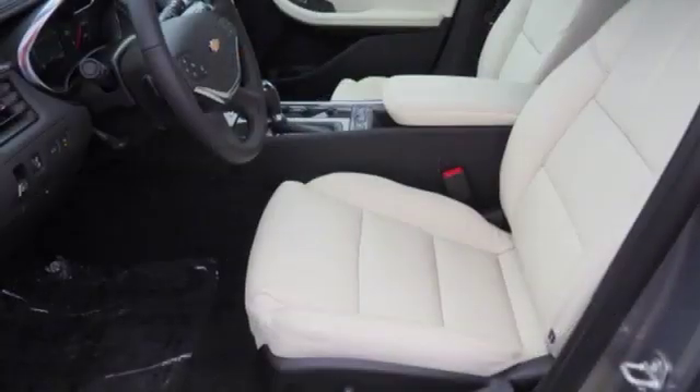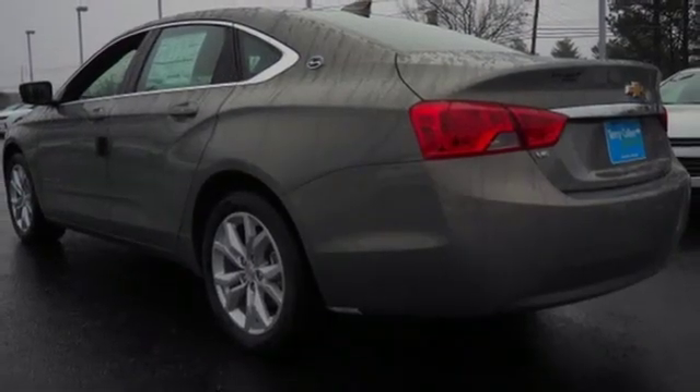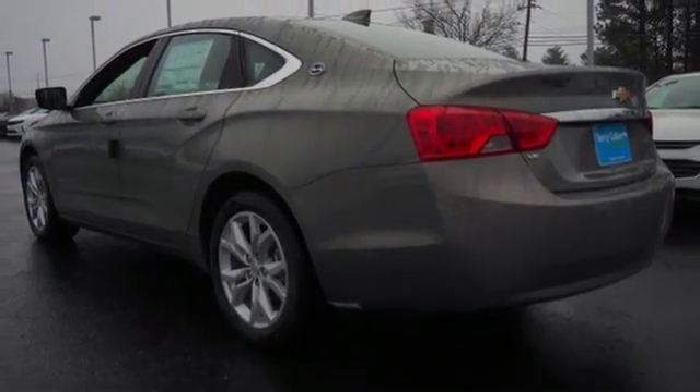V6 engine, aluminum wheels, gas pressurized shocks, and power heated mirrors. There's even more to see in person. Take it for a test drive today.